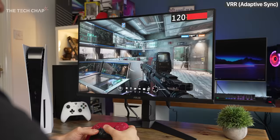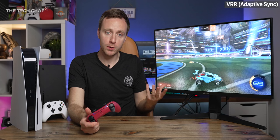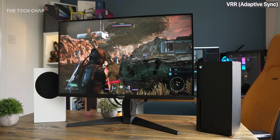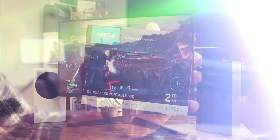The bad news for PS5 owners is that VRR isn't expected to be added until the end of the year, and even then games will need to be updated to take advantage of it. However, that's not necessarily a reason to upgrade to a 2.1 monitor, as most 2.0 gaming displays already support some kind of adaptive sync like FreeSync, and that will work over 2.0 with the Xbox for now. But it doesn't support NVIDIA's G-Sync — for that, you need either DisplayPort or HDMI 2.1, so if you want to use G-Sync with these in the future, then you will need 2.1.